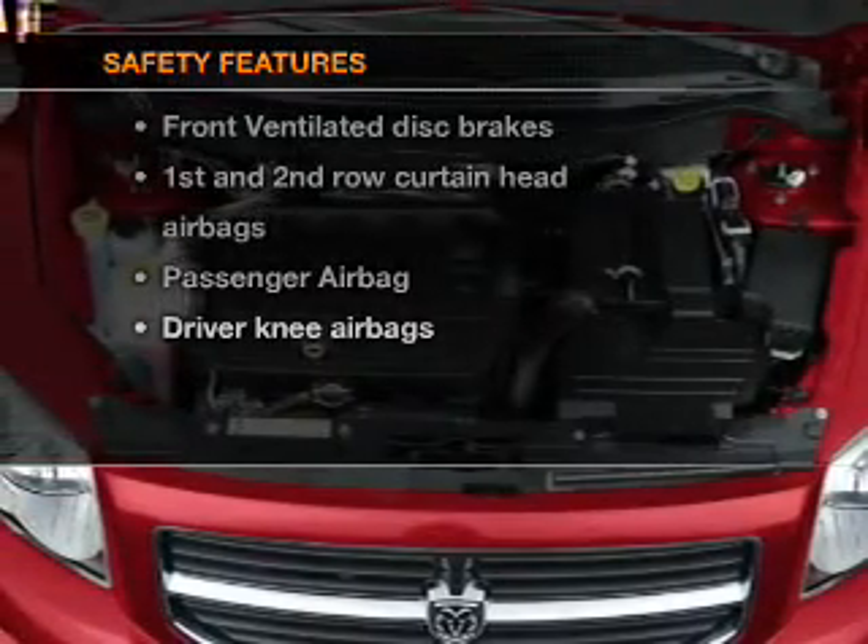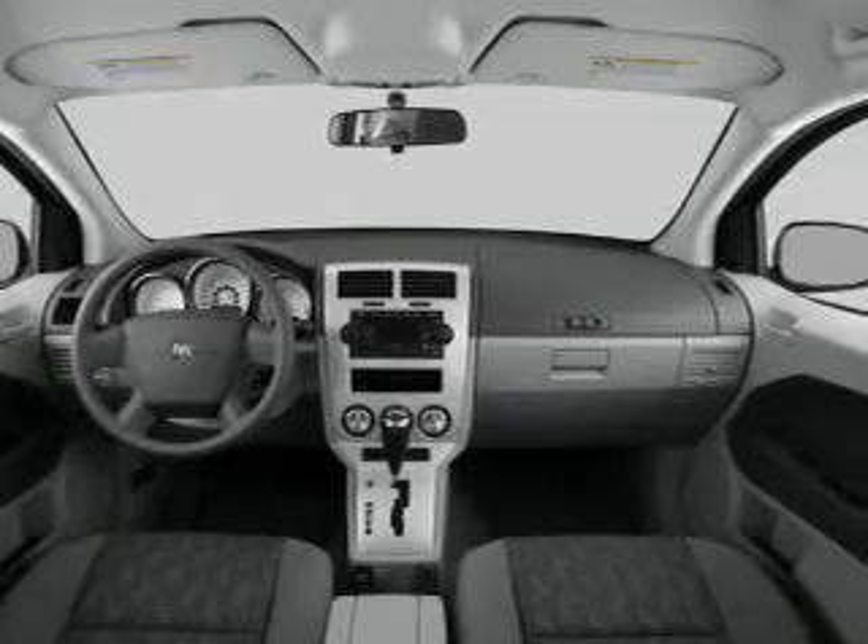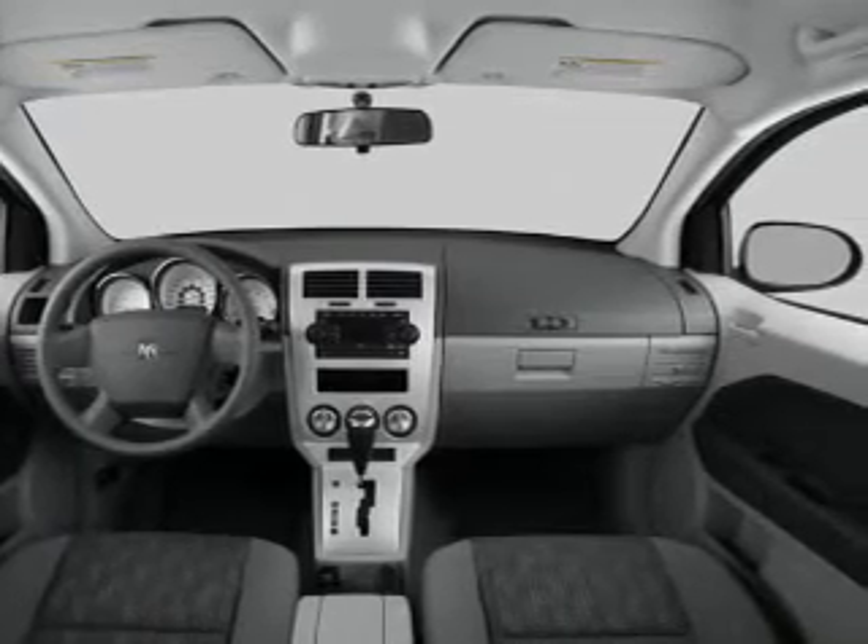If safety is a high priority, rest assured knowing that these top safety components are included: front ventilated disc brakes, a passenger airbag, and curtain head airbags.